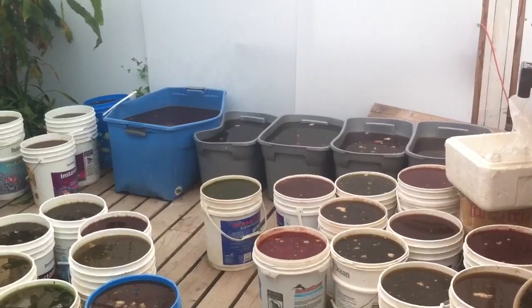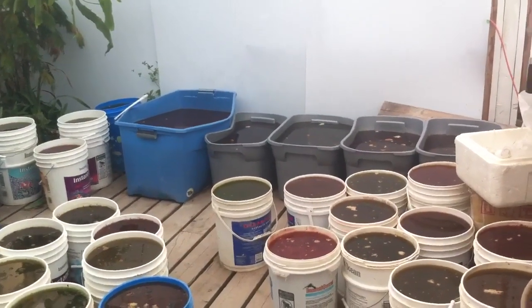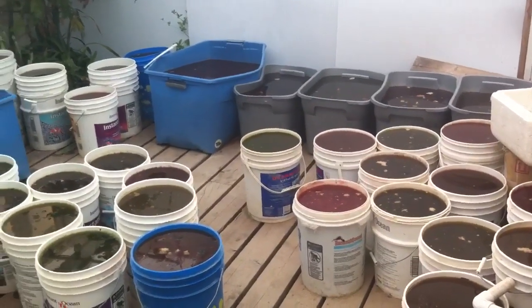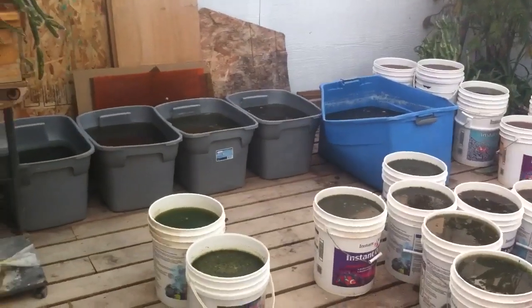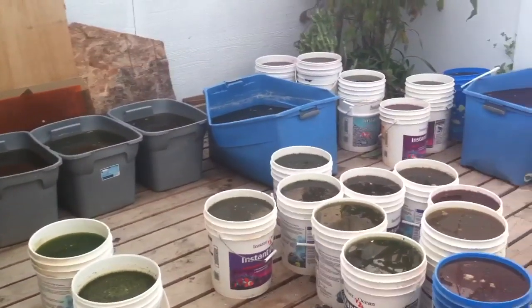This is the greenhouse where Sally Jo grows all of her different live foods. I'll show you the incredible amount of rotifers and paramecium in her bucket. She has different cultures going — fresh water and salt water in all of these different buckets — and she feeds them and takes care of them every day, which allows us to harvest an unbelievable amount of live food.